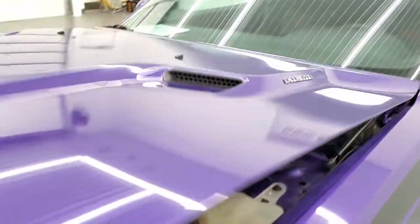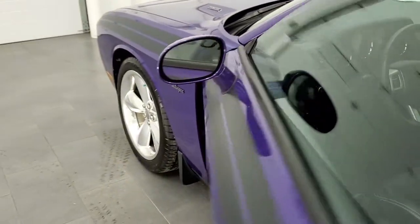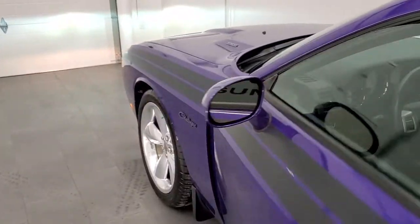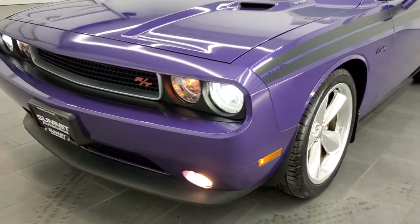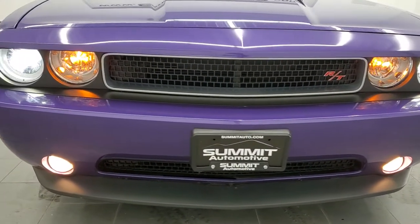I did say we would turn those lights on for you, so I will do that. And those are the HIDs — you can see those lights are nice and bright. All working good.